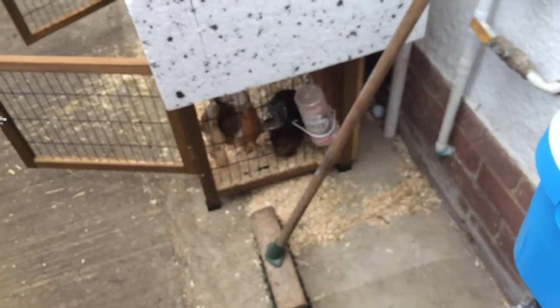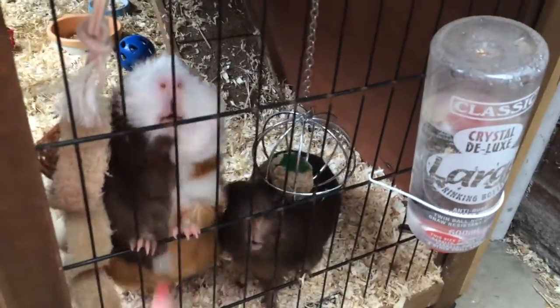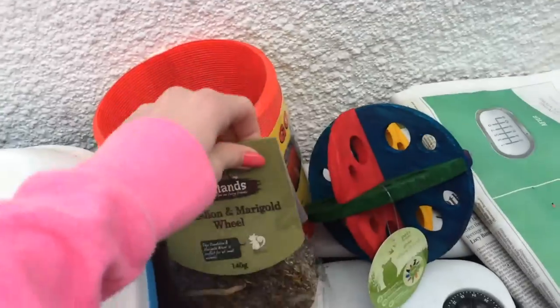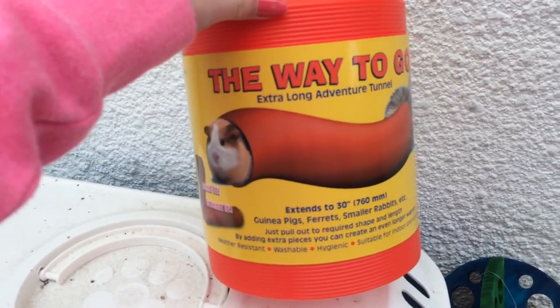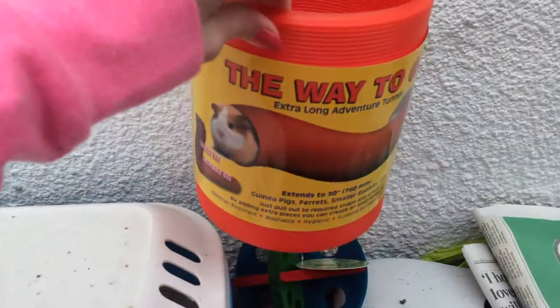Then I got them this dandelion and marigold wheel from Woodlands which is all natural — it's by the Pets at Home Woodlands brand and you just hang it up and they can chew off it. They've had a few treats from that brand before and they really like it. Finally I got them this Way to Go extra long adventure tunnel which you just pull out and you can bend it into any shape. I got them the guinea pig one and hopefully they'll really enjoy that because they used to have another tunnel but it got a bit manky.